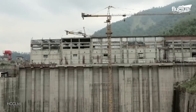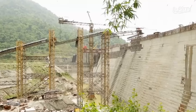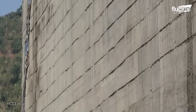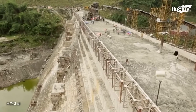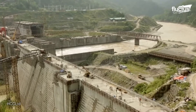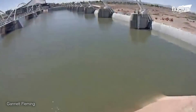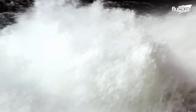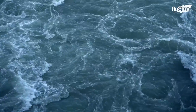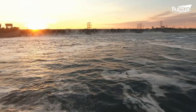Spillways and outlet works are built to manage excess water and regulate downstream flow. Any hydroelectric components are then installed. Once the dam structure is complete, reservoir filling begins by closing the diversion channels. The reservoir gradually fills, submerging the surrounding area. After rigorous testing and commissioning, the dam's components are ready.